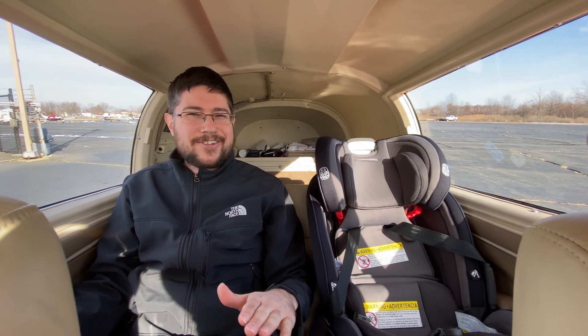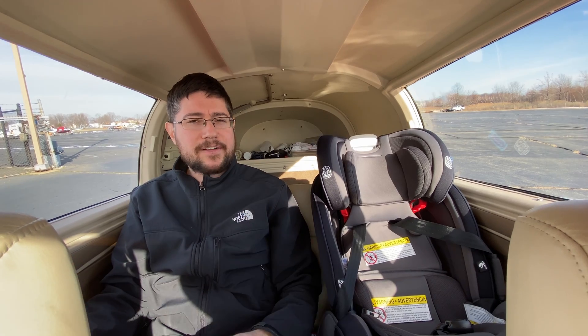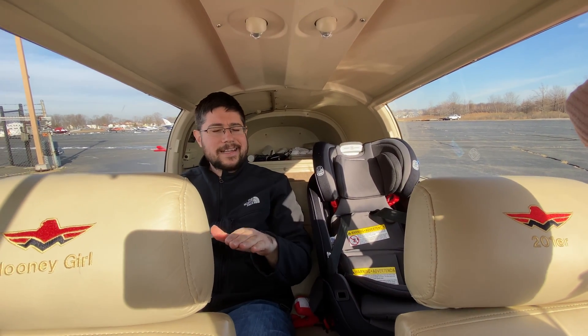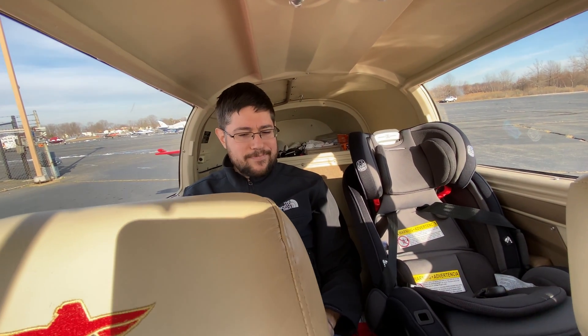The rudder pedals are actually in the engine compartment — they protrude past the panel and partly into the engine compartment. So even though the cabin appears kind of small in a Mooney, by sitting with your legs underneath the panel and into the engine compartment, it allows you to slide the seats quite a ways forward and leaves a decent amount of room in the back.